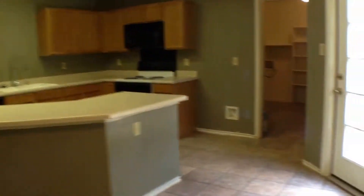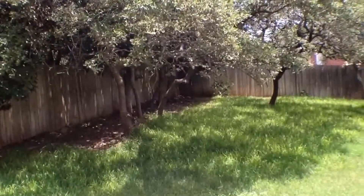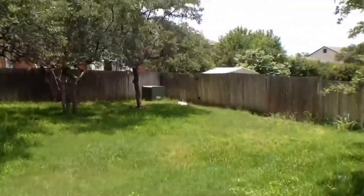We'll open up here to our nice big kitchen. It's an island kitchen with a breakfast room. Outdoor access here. Nice concrete patio. Real good sized yard with lots of trees.